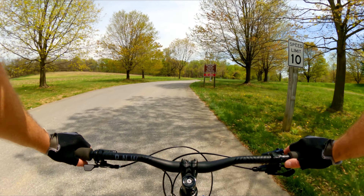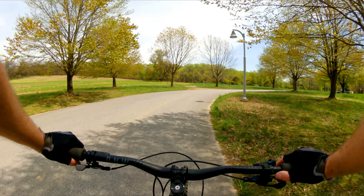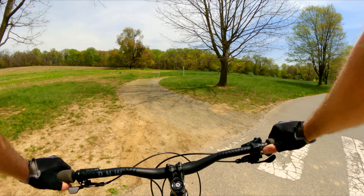We're coming into the Judge Morris Estate here, part of White Clay Creek State Park. If you park here, you've got to pay a fee. So I actually came in from Middle Run, which is free parking.